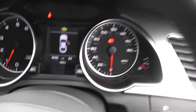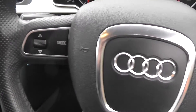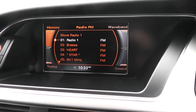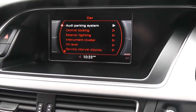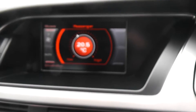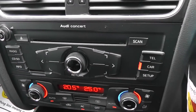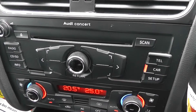It also has a leather steering wheel with remote control for the audio system. In the centre there's a large LCD screen showing the current status of the media and driver information. You can also see the visual representation of the dual zone climate control. Just below that is the Audi Concert system — a single CD player with FM/AM tuner.